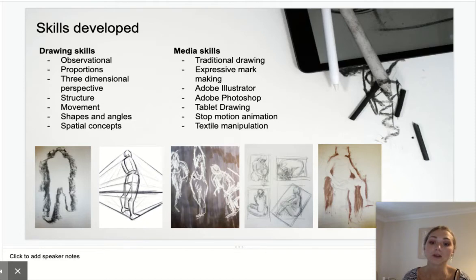We're also going to be exploring movements, looking at very quick motions and how they transform the human figure, and we're going to be doing all of those drawing skills through different media.